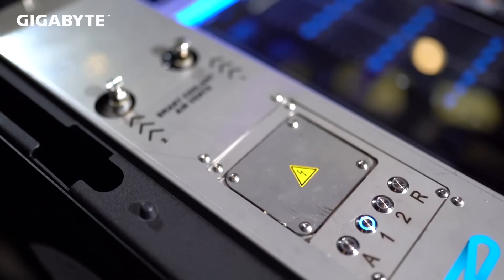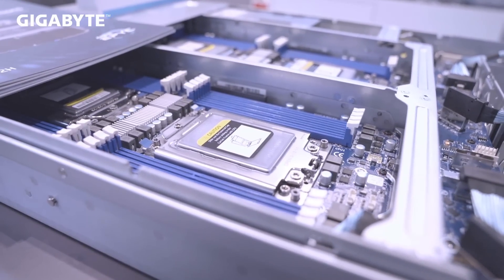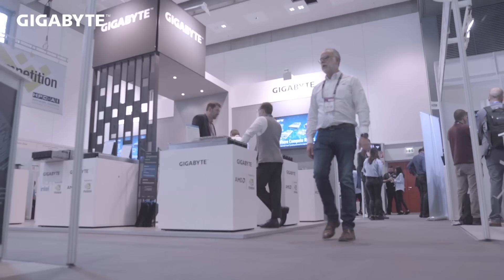In order to compete with the hyperscalers, our data center customers need to provide high density at a lower cost, and of course, all the while taking into consideration energy efficiency. This is why when we say we have the most dense GPU computing systems in the market, it's because we know how to design thermal efficiency and computing power into our server models.